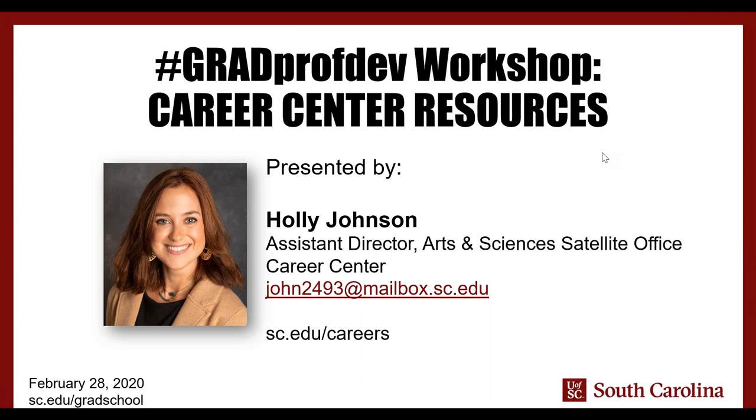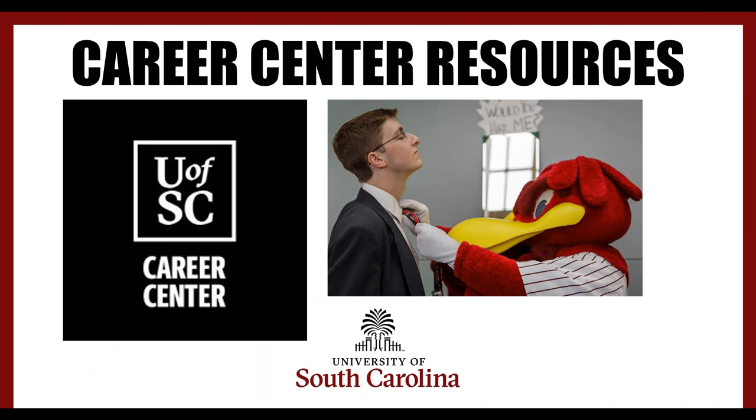Before we get started, a few reminders for those of you who are viewing the webinar live. Please take a moment to familiarize yourself with the webinar toolbar. We have handouts available today under the handouts ribbon on the webinar toolbar. If you have questions at any point, enter those under the questions ribbon. If you are viewing the recorded version or have issues accessing the handouts, please email gradprofdev at sc.edu to get a PDF of today's webinar slides. I'm now going to turn over the controls to our amazing presenter today, Holly Johnson, who will take you through an overview of the Career Center resources.